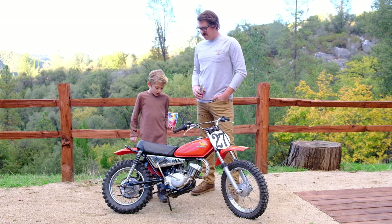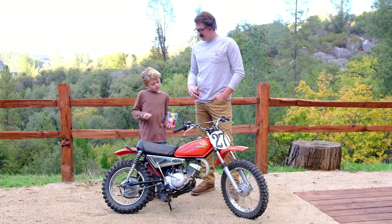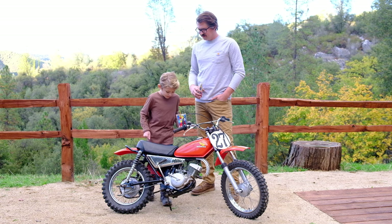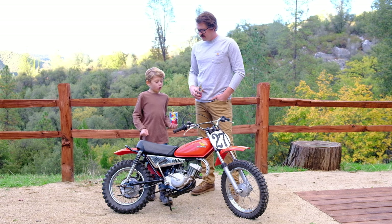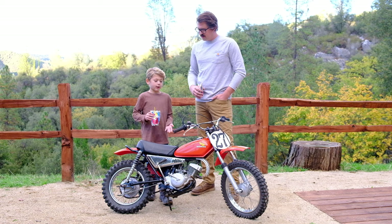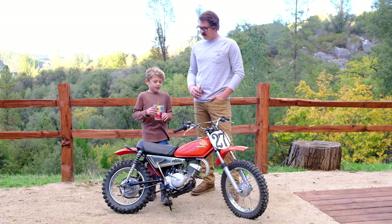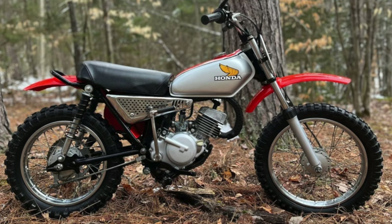So what bike are we looking at today Liam? A Honda MR50. And they only made these for two years, right? Yeah, 1974 and 1975. In 1974 there were red tanks, and this is a 1974 bike because it has a red tank. And in 1975 there were gray tanks.